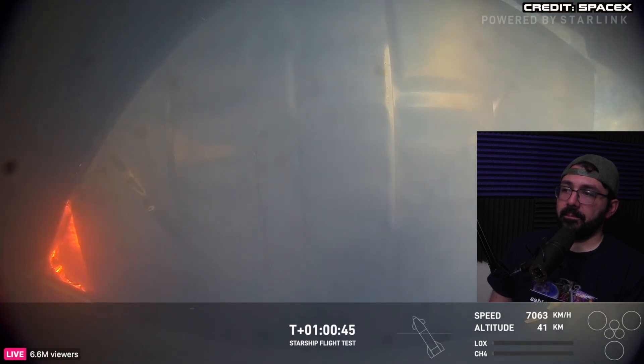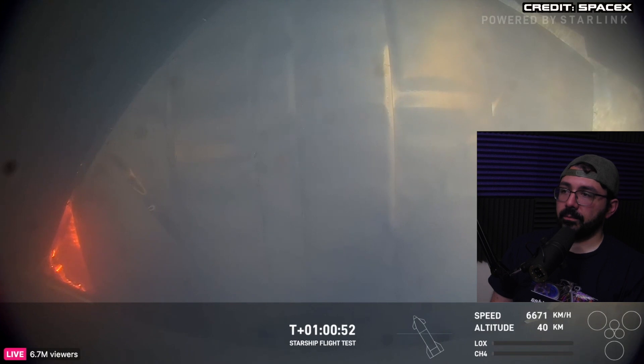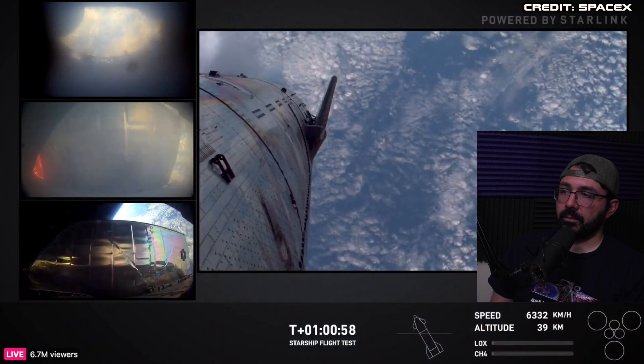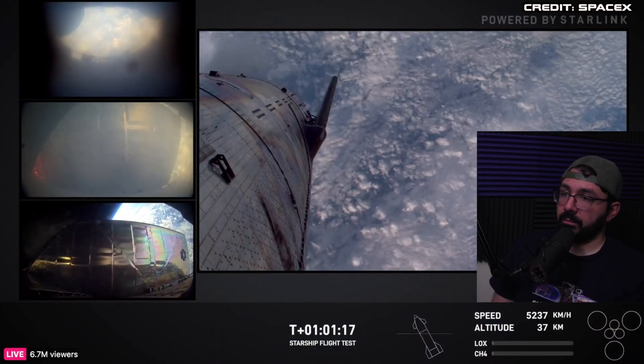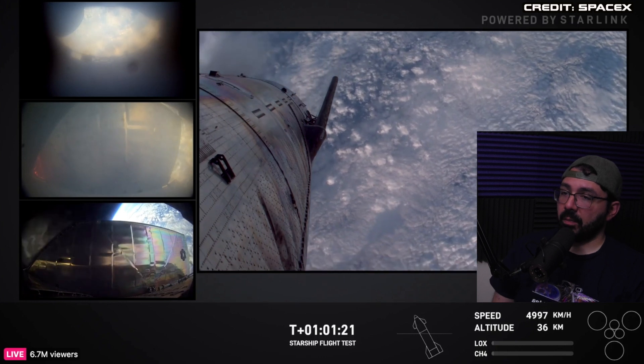We can see on this view that we do have some heating there on what looks like one of the forward flaps on Starship. This is to be expected — we knew that. It was much worse on IFT-4. We're at 37 kilometers, 5,000 kilometers per hour.